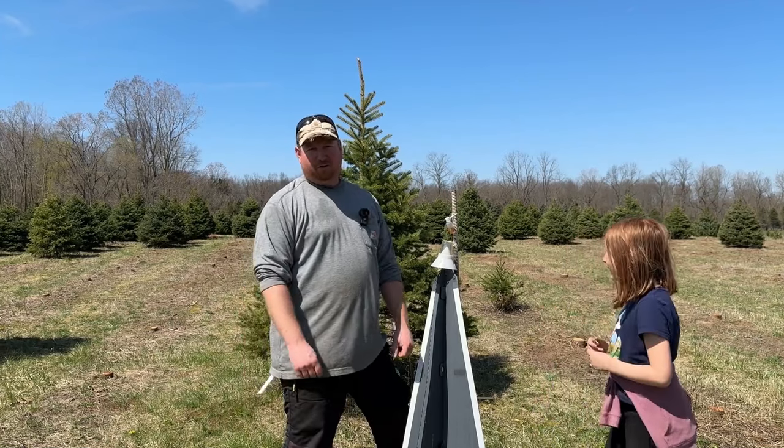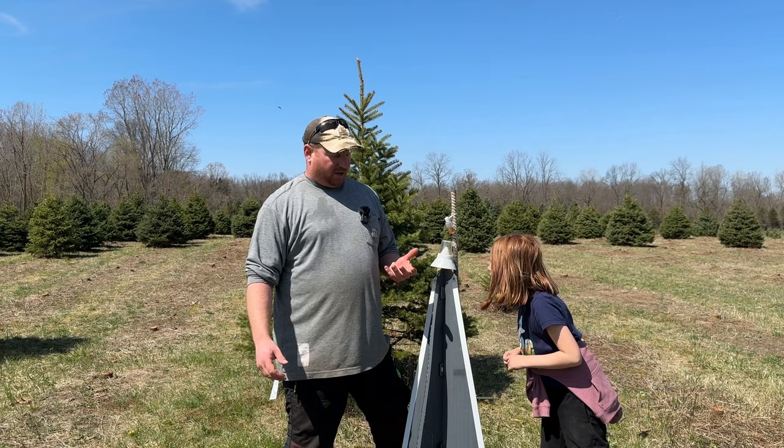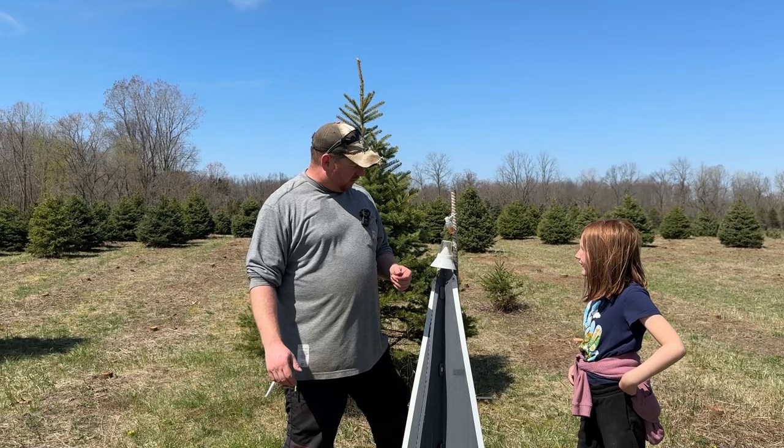Hi, I'm Tony Stefano with Hillside Christmas Tree Farm. I wanted to do an update on the weevil traps. I was out here last weekend and I checked the traps and there weren't any weevils in them. I am back seven days later exactly on next Sunday and we see a weevil right here in the trap.